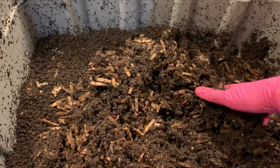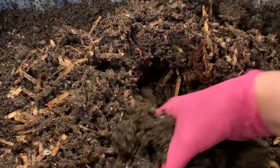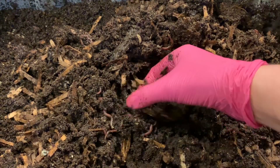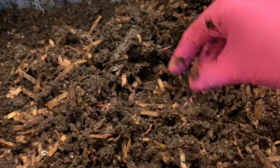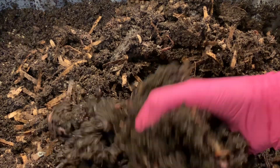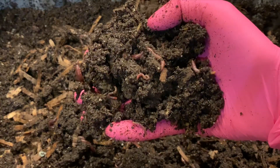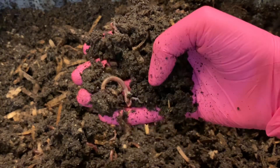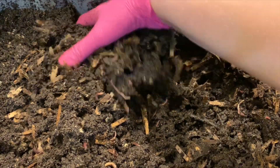I'm just absolutely shocked — I really thought that was going to be borderline too much food, and it doesn't appear that way at all. That guy looks kind of pale — oh, maybe not, he was just upside down. That's absolutely fantastic news that they've worked through so much and that they're doing so well. Hopefully it will be the same in the eggshell bin so we can feed these guys today. You can see these are some good-size worms with lots of babies, which is absolutely fantastic.